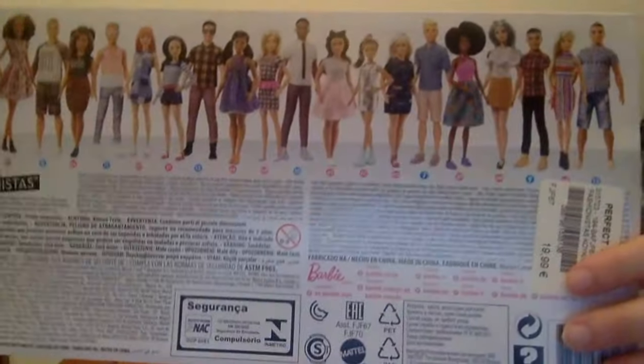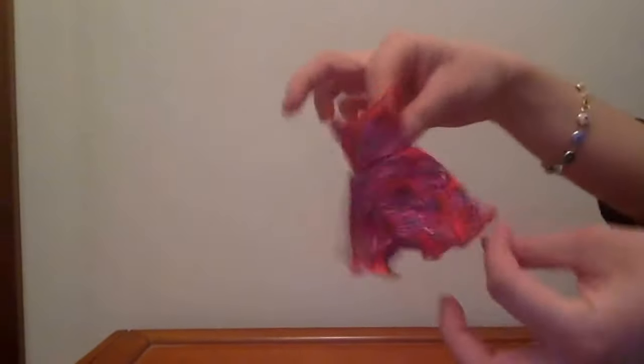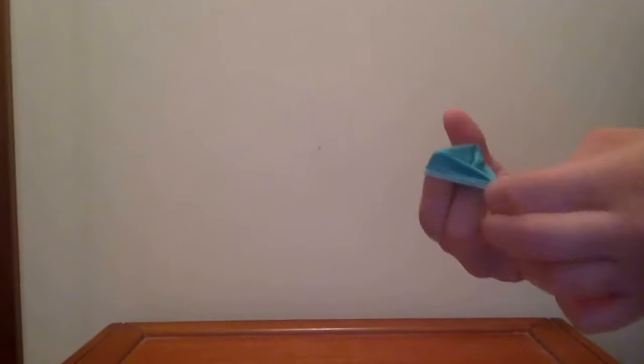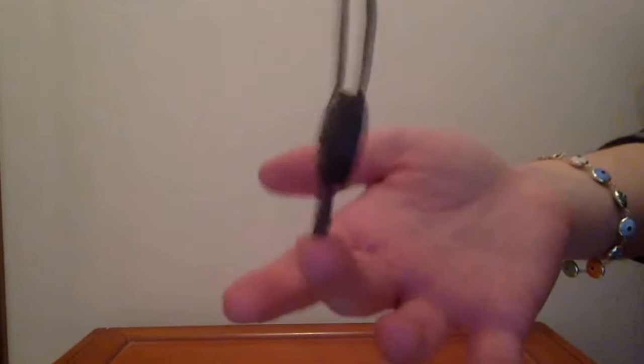I'm going to show the back of the box, which has the Fashionistas that come without a set of clothes. The extra set of clothes she came with is a romper with red, purple, and green colors mostly, and this cute bandana in a turquoise color. It also has a bow at the back, and I think it's really cute and it matches her whole style. Here is a boho bag, which is really cute.